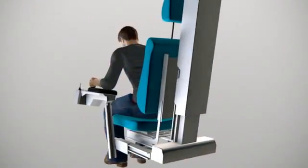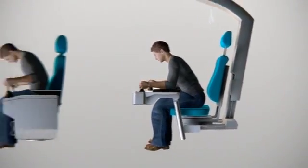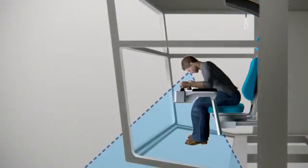The ergo seat is specifically designed for operators looking downward. The roof suspended structure and fully adjustable armrests allow improved visibility downward.